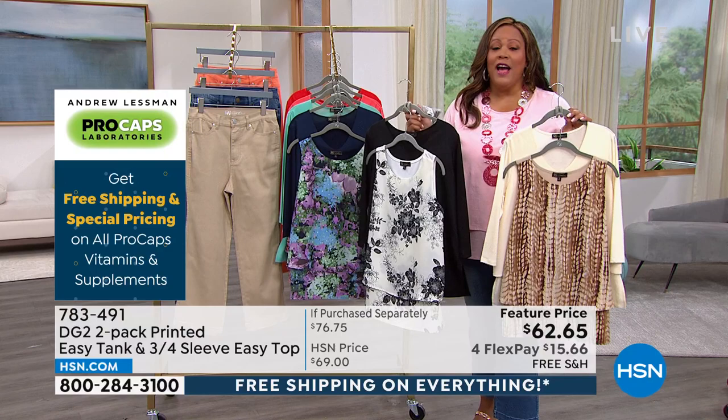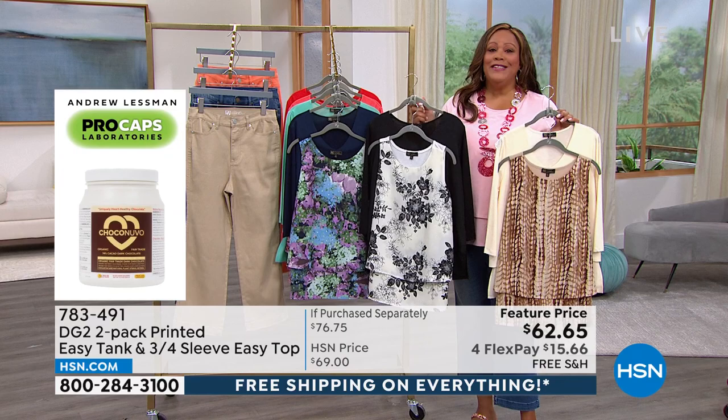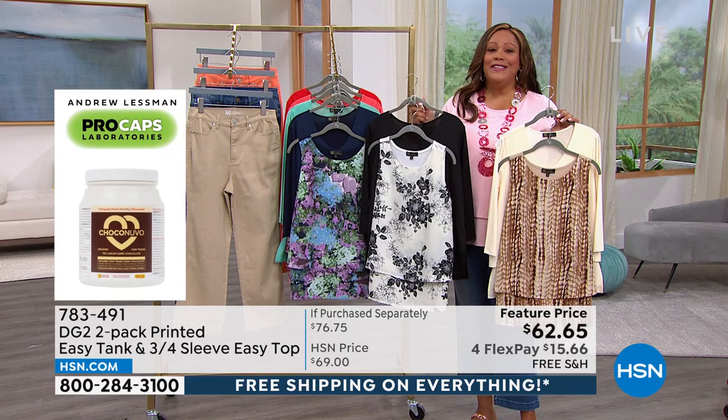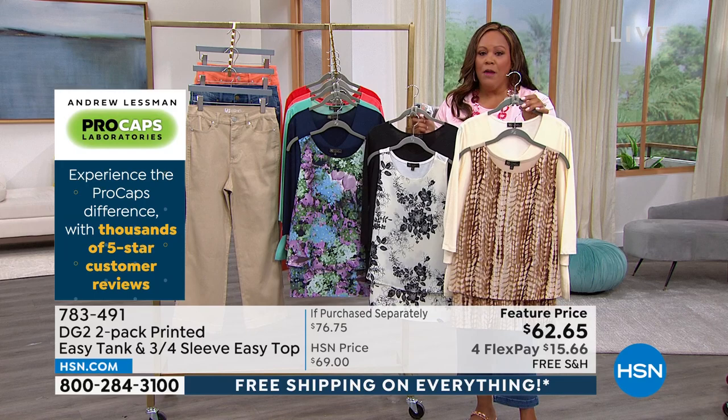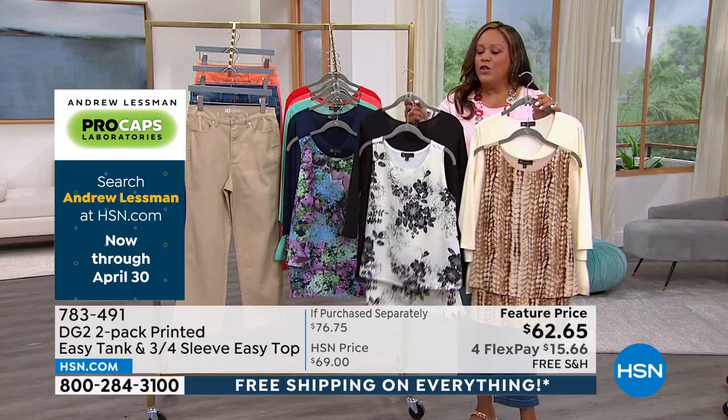It's free shipping today and if you have anything in your cart, get it today. We rarely have free shipping — we haven't had it in several months. And we made it four FlexPay, so literally for $15 you can get two tops. The cream is very popular. I would go for those solids that you know you'll wear all the time and then have fun with the print. The black is also very popular.